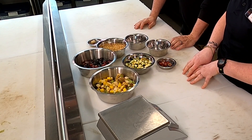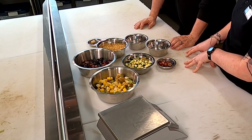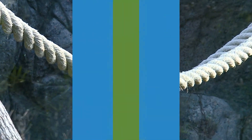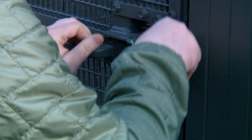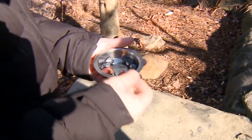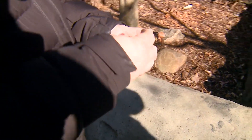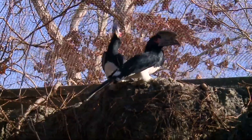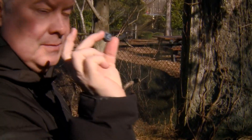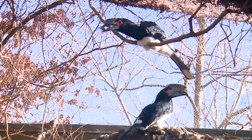We're actually going to toss these at this animal and they're going to catch it for us. I think it's going to ring a bell — the trumpeter hornbills. There you go. Look at that. There you go.